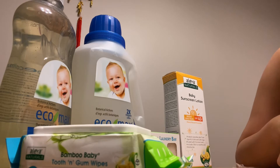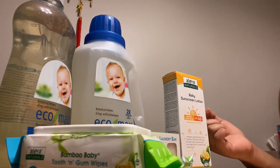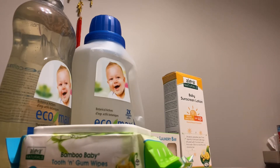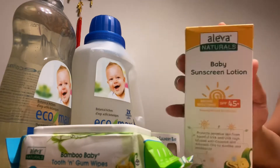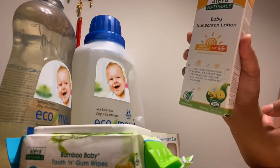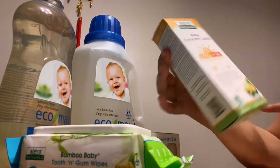Alright, I'm done with the clothing. Let's go to the other items that I ordered - I got some sale items for a really low price. First off is this sunscreen lotion - baby sunscreen. My baby doesn't have a sunscreen yet, so I bought one for him. The brand is Aleva Naturals.